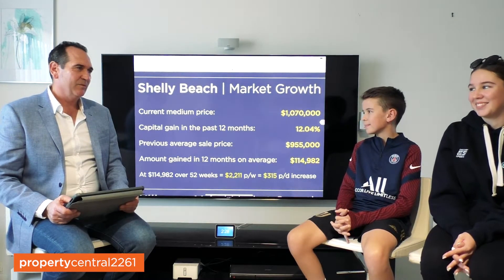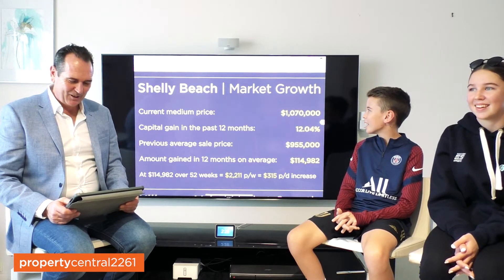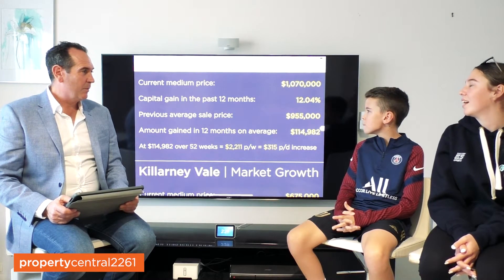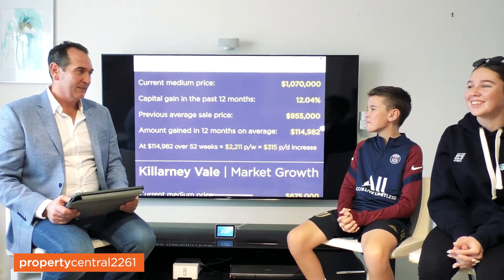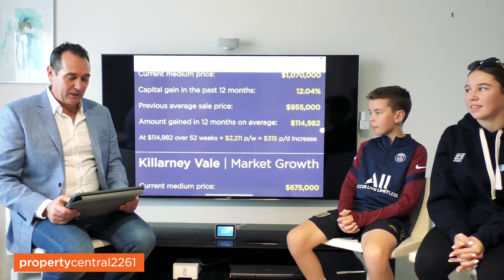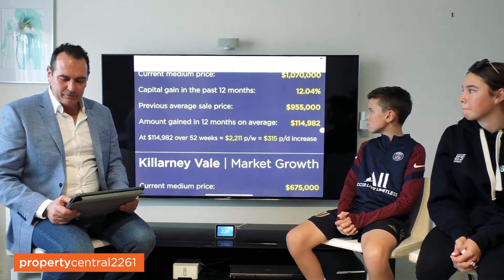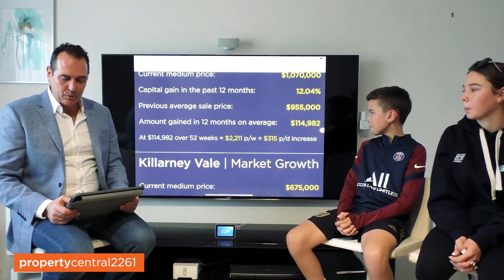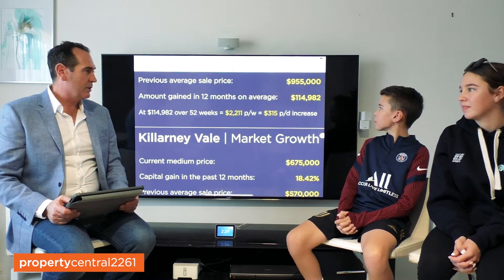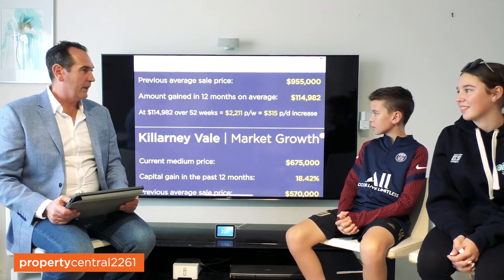Shelley Beach — how gorgeous is Shelley Beach? Did you see the whales down there yesterday? Spectacular! The current average sale price in Shelley Beach is over a million dollars — $1,070,000. A lot of millionaires in Shelley Beach by the sound of that. Their average capital gain in the past 12 months has been just over 12%. It previously was sitting at $955,000 for average sale prices, which means it has grown by nearly $115,000 in the last 12 months — calculations work out at $2,211 per week or $315 per day.